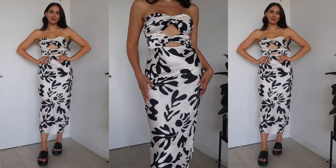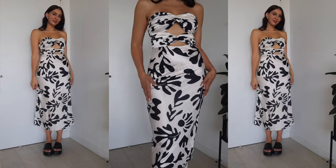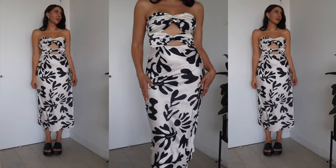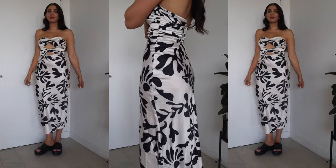If midi dresses are more your thing, I also have you covered. I picked up this beautiful one called the Melanie Midi Dress in black. It's in the softest, lightweight, silky satiny material with a beautiful black and white abstract print all over it. It has a super flattering silhouette — I love the twist top in that double twisted formation. It has a little bit of a peekaboo effect and on the inside at the top, being strapless, it's got that grippy tape.